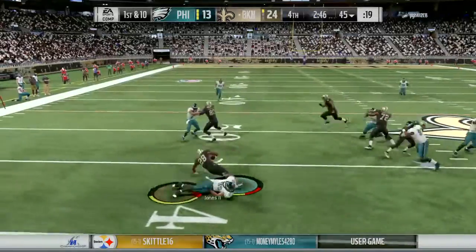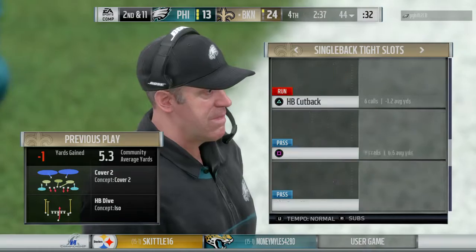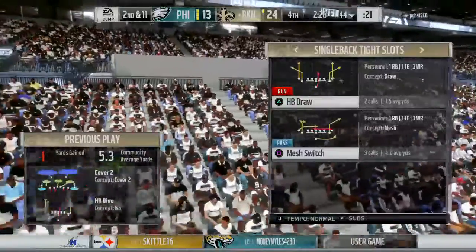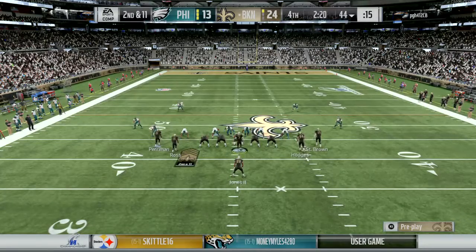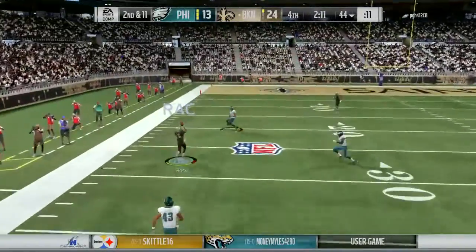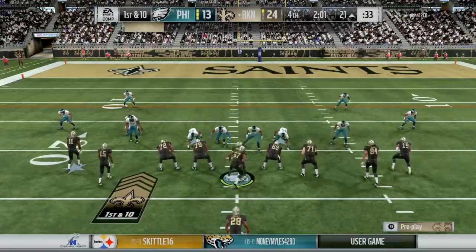They'll start out on the ground with Jones — it's been like this all night long, nowhere to run as they stop it behind the line. Loss of a yard, now second and 11. They'll set up to throw — complete to Ross on the left side — they'll get this one down near the 20 yard line, just shy of the 20, and that one results in 35 yards.